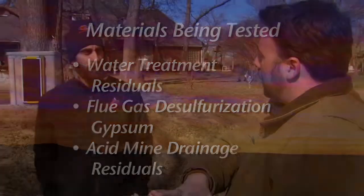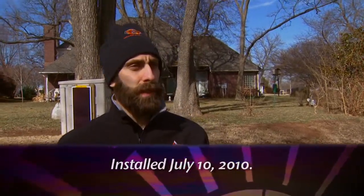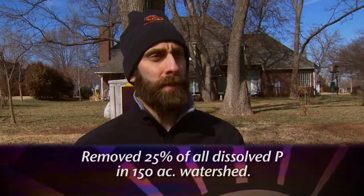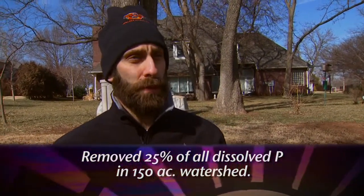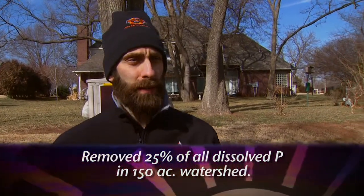We have water coming in here, heavy on phosphorus, hopefully leaving without. What have you actually found in the research — what are the numbers? Overall, it's been in now for about six months and it's very close to being saturated. Overall, we've removed 25% of all the dissolved phosphorus that's come down through this 150-acre watershed, so that's pretty good.